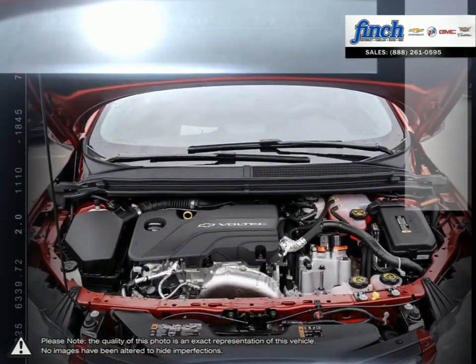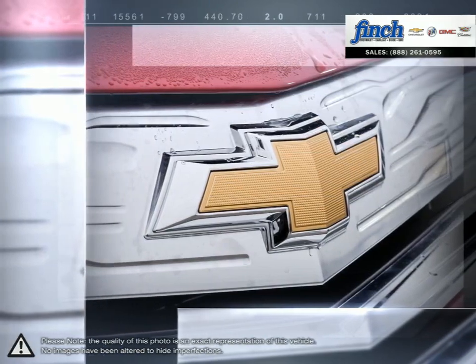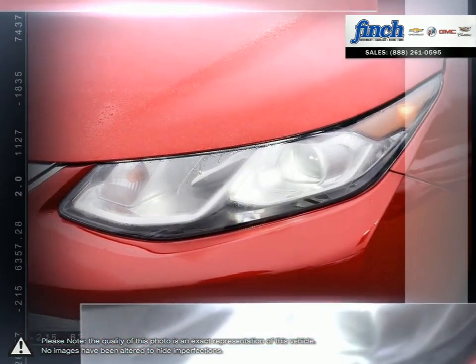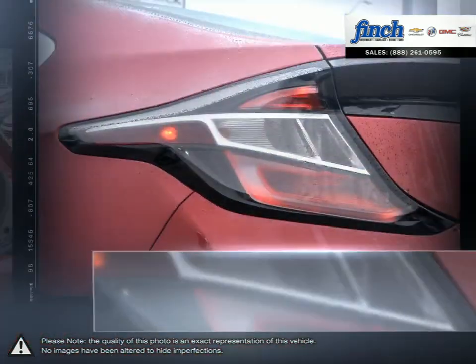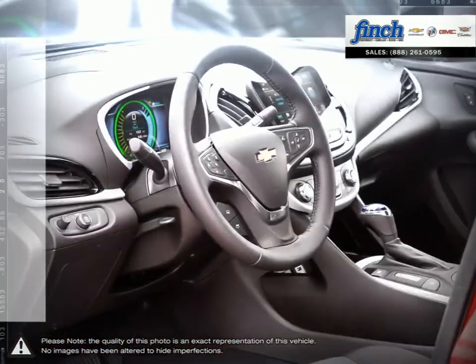Let's not forget what is truly important. Volt provides you with an exhilarating drive. A track-tested top speed of 160 kmph and four versatile driving modes make it clear that driving electric doesn't mean sacrificing performance.